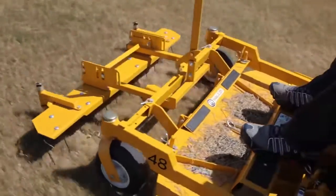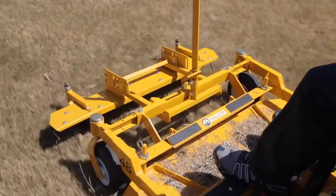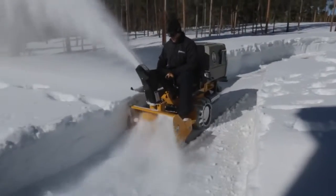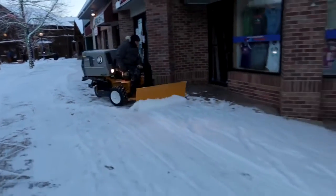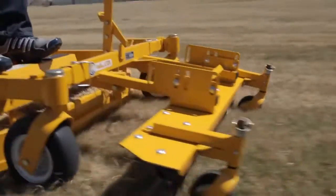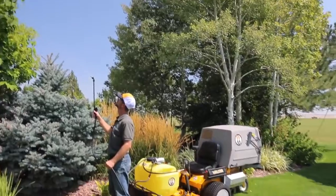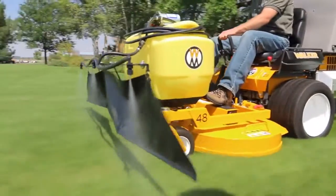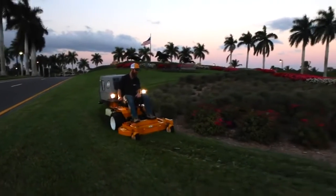The Model C is compatible with many of our most popular add-ons, including our power dump system, single-stage and two-stage snow blowers, 48-inch dozer blade, a powerful rotary broom, and our extremely popular de-thatcher and broom sprayer deck attachments. No matter what your needs, the Model C has versatile add-ons that will keep you productive all year long.